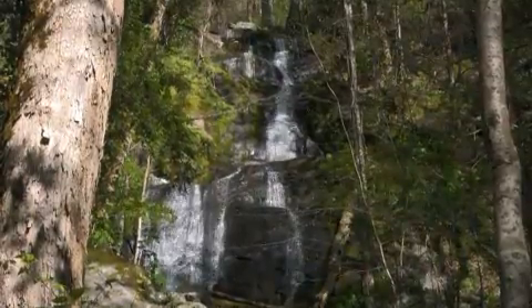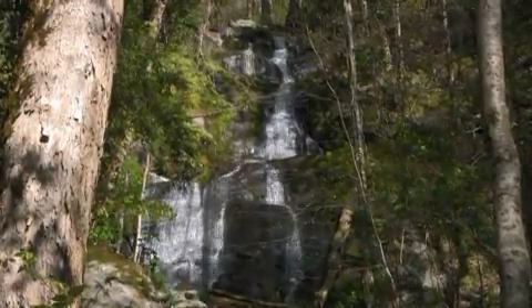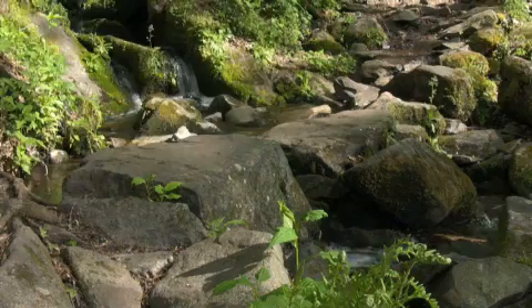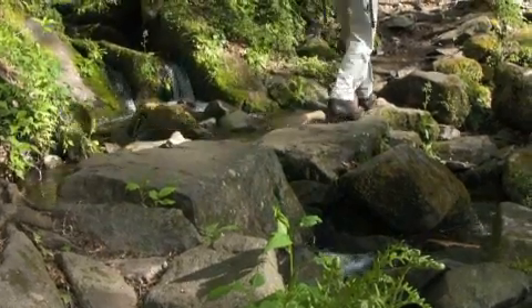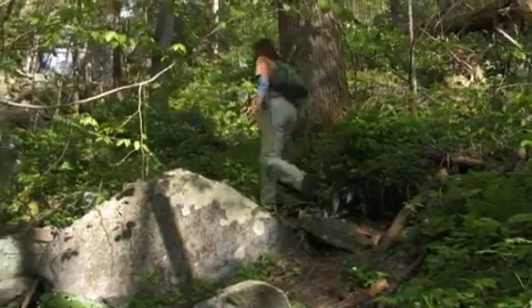Here we are at the beautiful Fern Branch Falls — that's about a 45-foot drop up there. If you hop across the rocks, you'll see there's a rough trail that goes up to the base of the falls. Be careful, it's pretty steep.